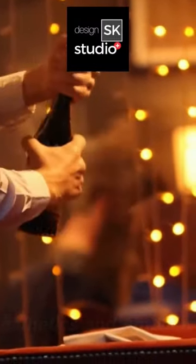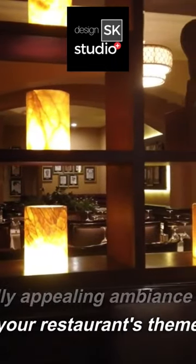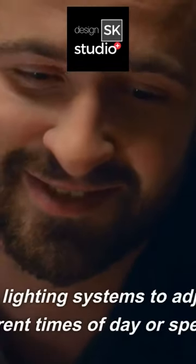Aesthetics and ambiance. Create a visually appealing ambiance that aligns with your restaurant's theme. Utilize smart lighting systems.